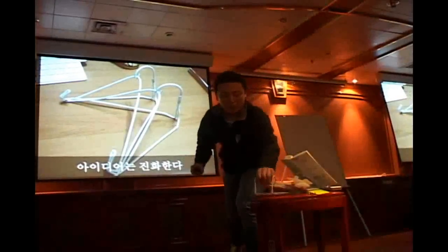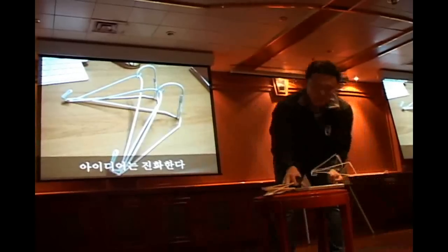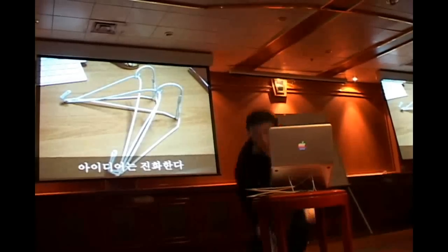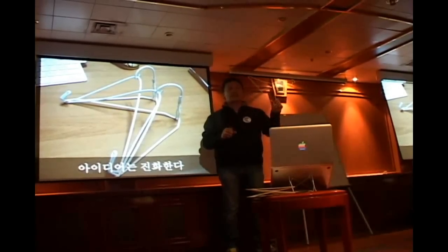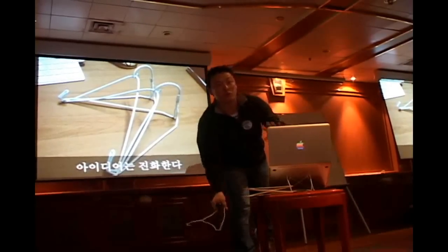One thing leads to another. It was developed into a double version. This one can hold more. It's not free — it's nothing, it's only like 10 cents. But now the value cost is, I think, more than 20 bucks.